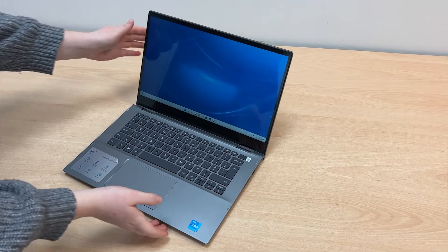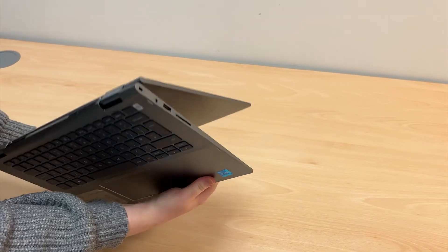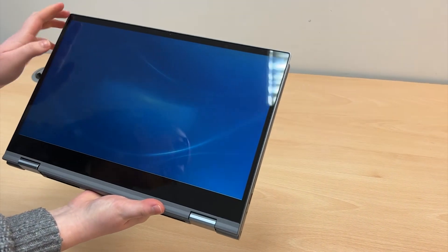This 2-in-1 machine comes in a small Titan grade design with a smooth plastic outer casing. It has a full keyboard, however when you push the screen all the way back it then becomes a touchscreen tablet and the keyboard automatically deactivates.